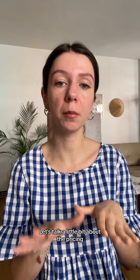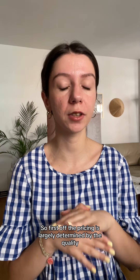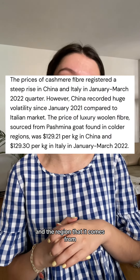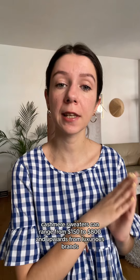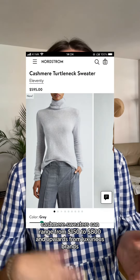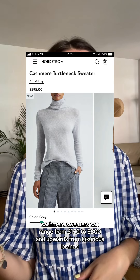Let's talk a little bit about the pricing. The pricing is largely determined by the quality and the region that it comes from. Nowadays, cashmere sweaters can range from $150 to $800 and upwards for more luxurious brands.